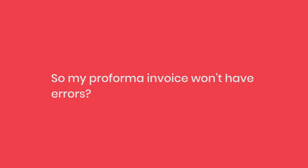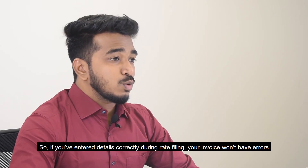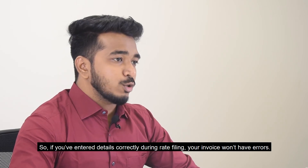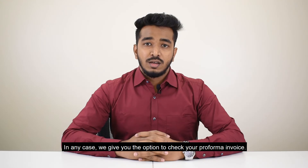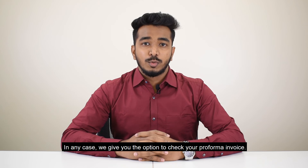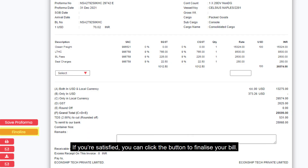So, my proforma invoice won't have errors? The computer doesn't make mistakes. So, if you have entered details correctly during rate filing, your invoice won't have errors. In any case, we give you the option to check your proforma invoice. If you are satisfied, you can click the button to finalize your bill.